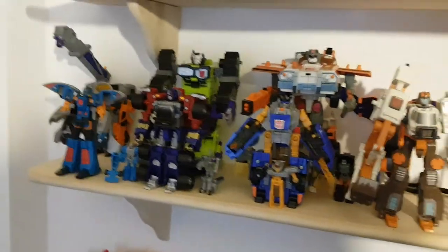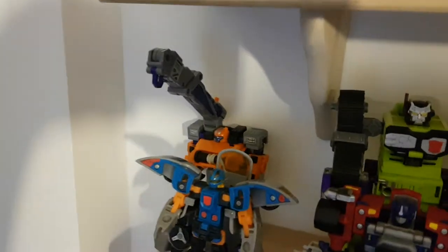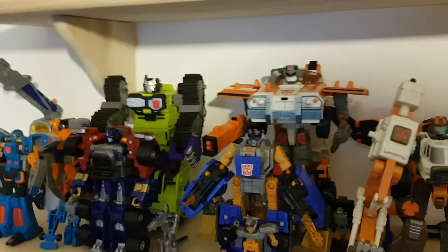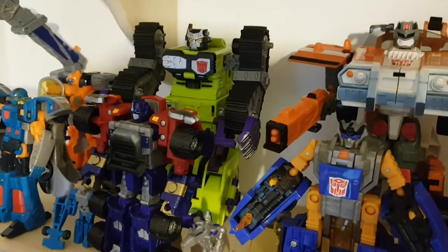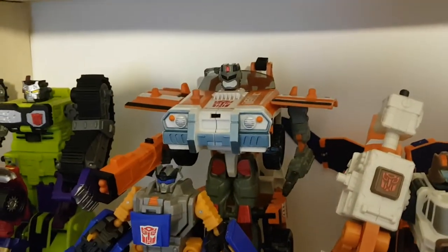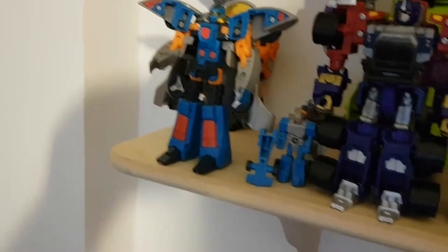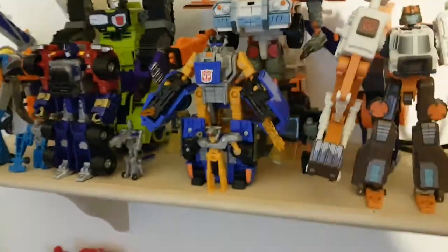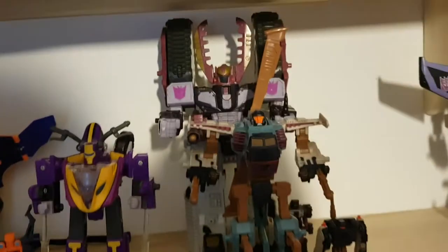Moving down a shelf, here we have my Armada figures — I've reviewed all of these. In the background I have Smokescreen sadly without his Minicon. We have Scavenger, and if I can find his Minicon — well, I have Rollbar although he's not showing. Here I have Powerlinx Red Alert with Long Arm, Laserbeak, and in front Blur with Incinerator, Optimus Prime with Overrun, the notorious Sideswipe with Nightbeat, and Hoist with Refute.